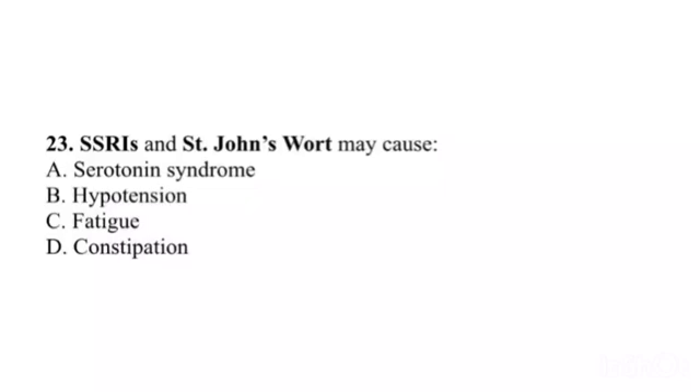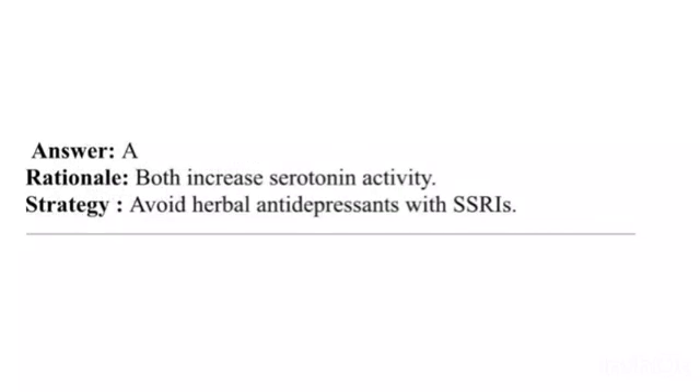Question 23. SSRIs and St. John's Wort may cause: A. Serotonin syndrome. B. Hypotension. C. Fatigue. D. Constipation. Answer: A. Rationale: Both increase serotonin activity. Strategy: Avoid herbal antidepressants with SSRIs.